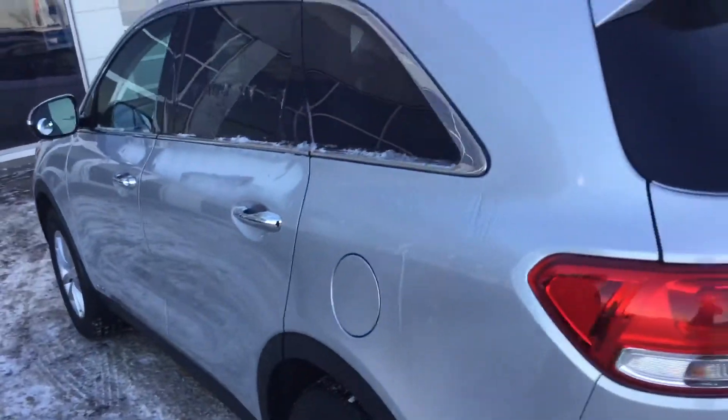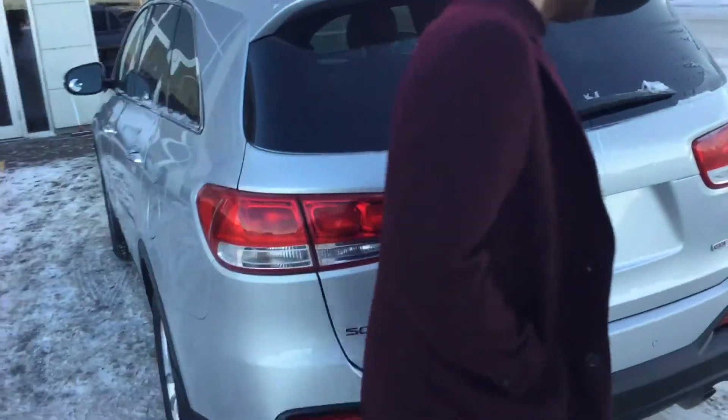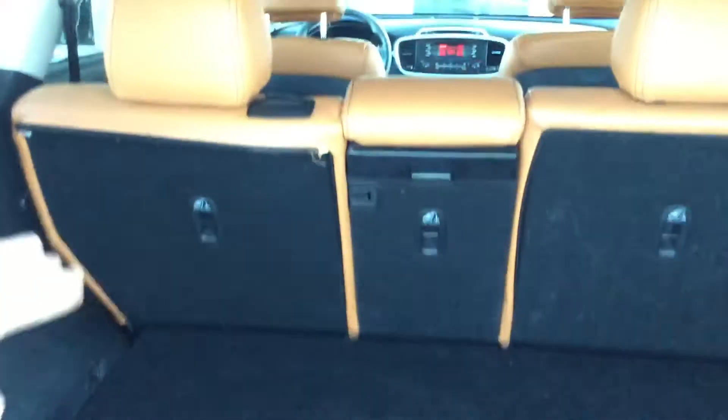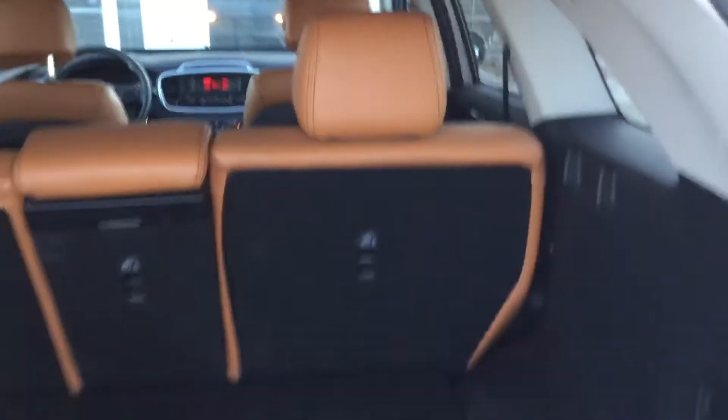Tons and tons of space back here, absolutely unbelievable. Pop open the trunk — you see there's so much space, and these back seats can go all the way down so you can maximize all the space. If not, you can also use some storage space down here. Endless amounts of space.